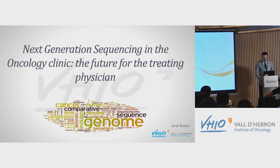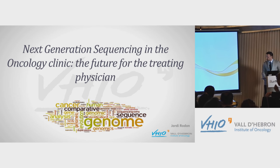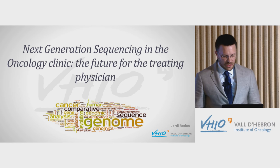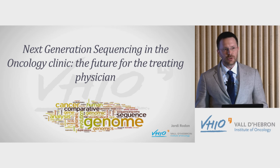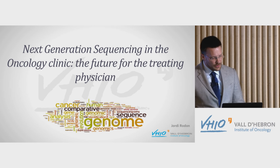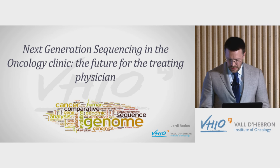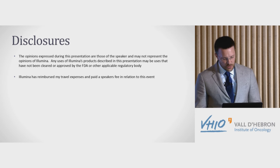Good afternoon. My idea in the next talk is to take you on a trip to the mind of an oncologist nowadays with the availability of these new tools that we have today for research. We're going to go deep into the mind of an oncologist in this new area of precision medicine.